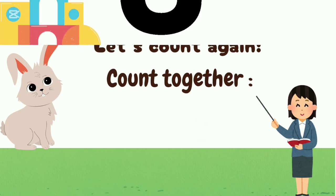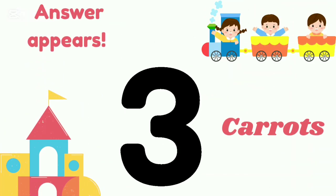Let's count again — count together: two plus one, three. The answer is three carrots.